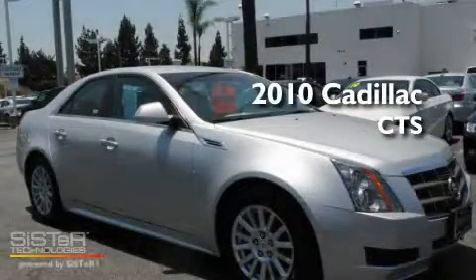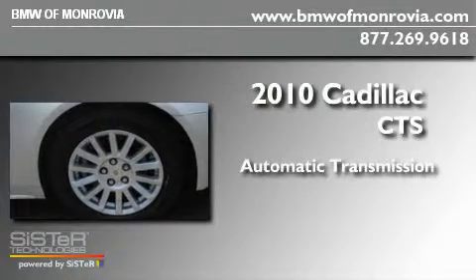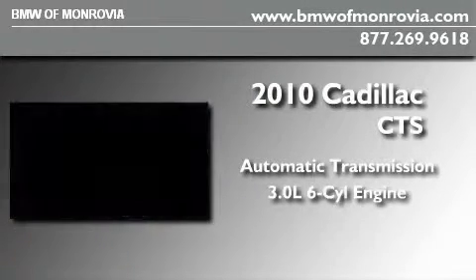This is a 2010 Cadillac CTS. This car has an automatic transmission and a 3.0 liter V6.